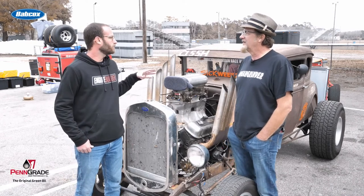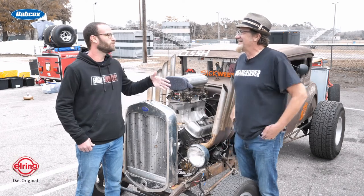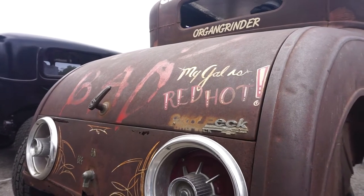You were telling me that the car itself has been around for a while. Yeah, so it's an old car — the car is 90 years old, and I bought it when I was 12 years old with my paper route money, so I've had it for 50 years.